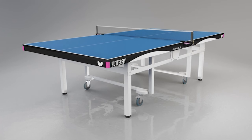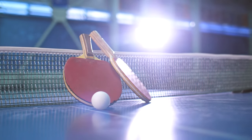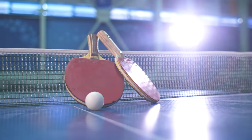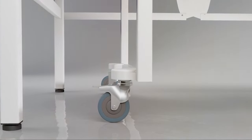Welcome back fellow ping pong enthusiasts to another exciting episode of Ping Pong Pros. Today we have got a treat for you as we delve into the world of ping pong tables, presenting the 7 best options available right now. Whether you are a casual player looking for a fun addition to your home or a serious player seeking a high quality table, we have got you covered.